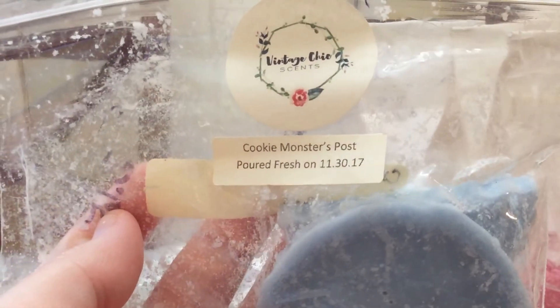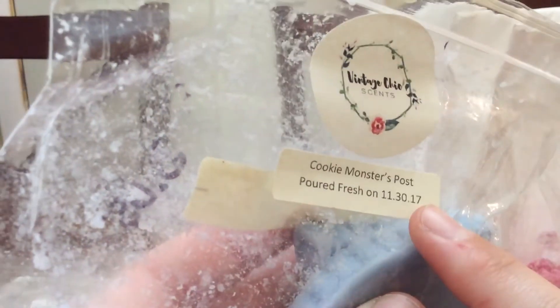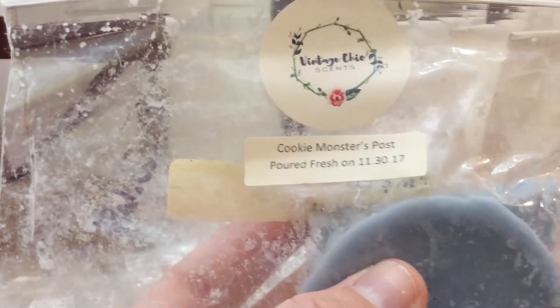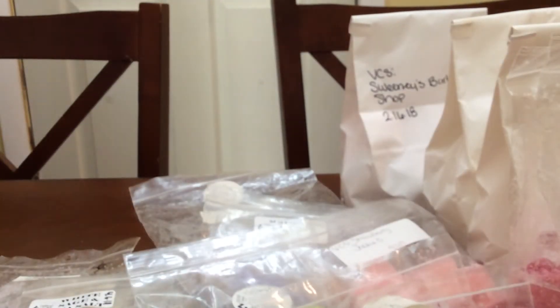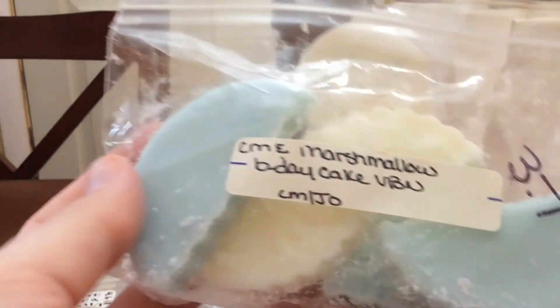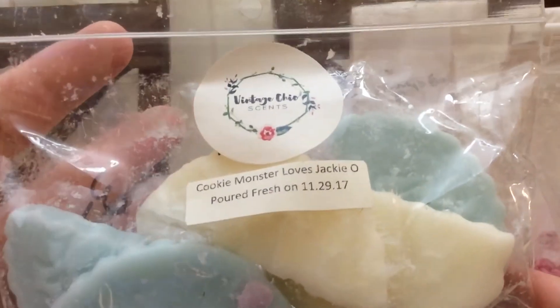I did Cookie Monster's Toast, which is Cookie Monster and Zucchini Bread Noel. This is good too — I really enjoy this one. I bought like every Cookie Monster she had in that restock — I think it was the December restock because they were poured in late November. I have so many four packs in Cookie Monster blends but I was trying to go through some of them because they're approaching a year old. Another one — Cookie Monster Loves Jackie O. So it's Cookie Monster, Marshmallow, Bertha Cake, Ganache, Noel. Another really, really good one. This one smelled like I was baking cookies and cake in my living room.